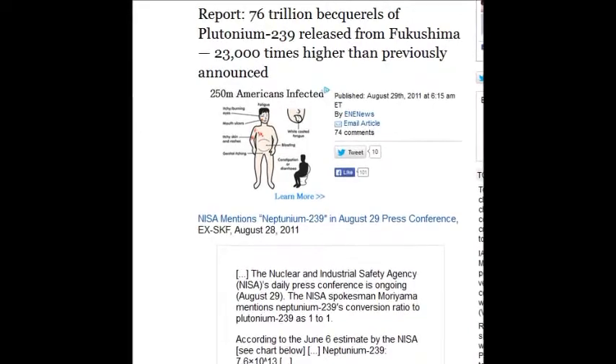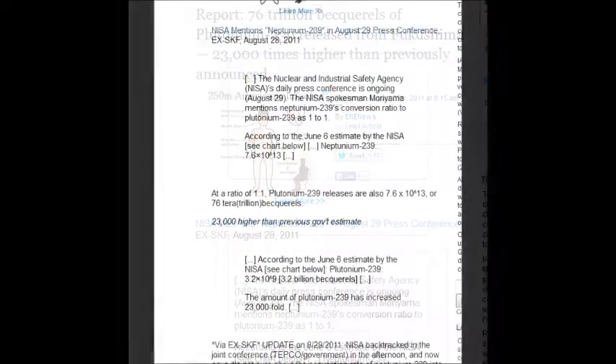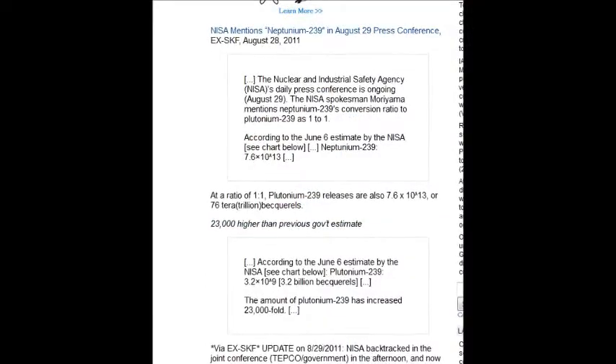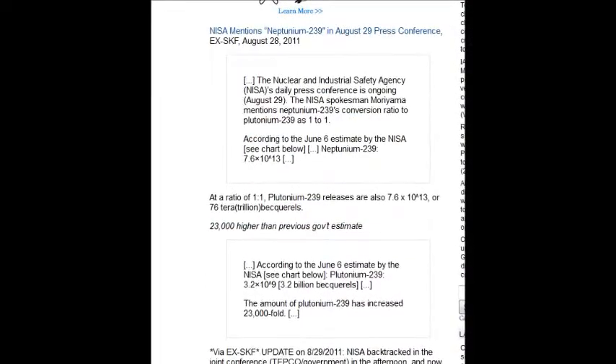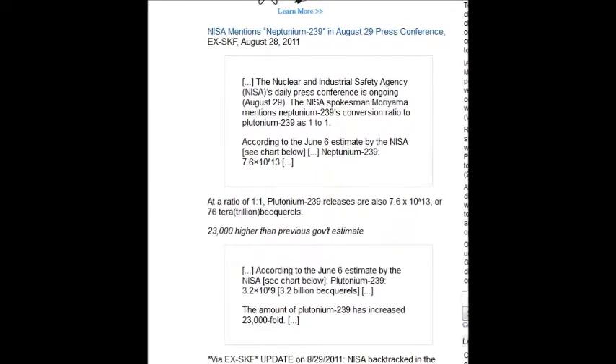Once it changes from there, it disintegrates into another radioactive isotope — and then another — endlessly. They use the word 'disintegration' as if it's going to go away. They're just endless manipulators. None of them stood up for planet Earth — all of them wanted a job, a pension, to be published.